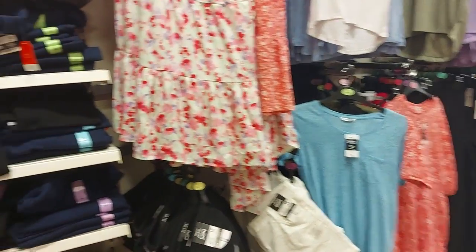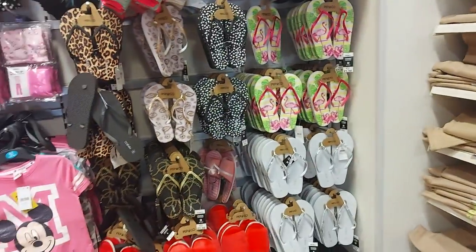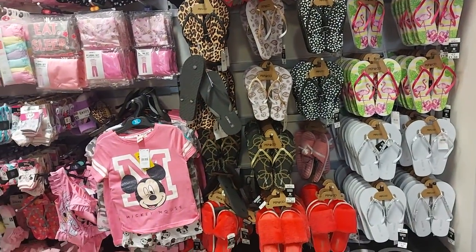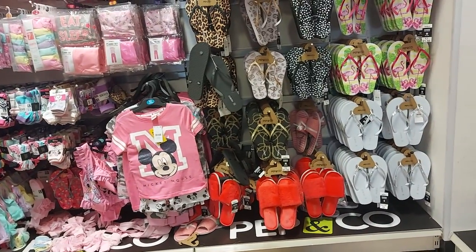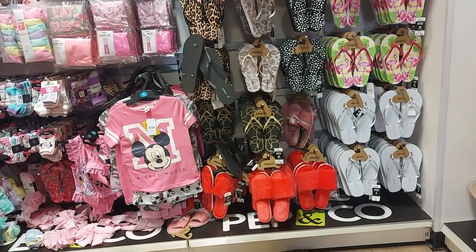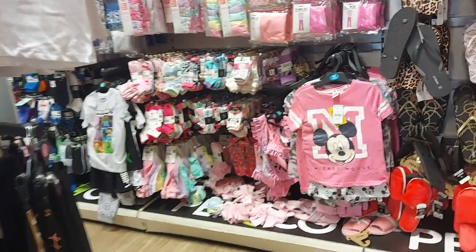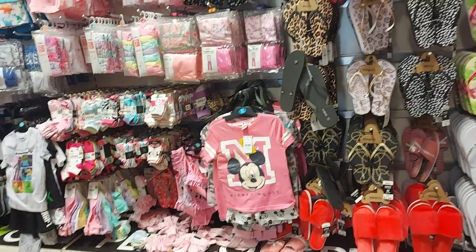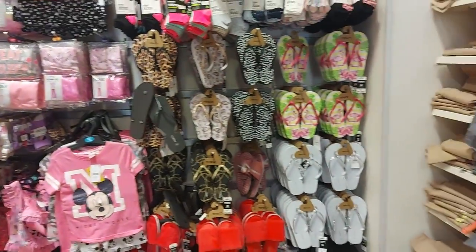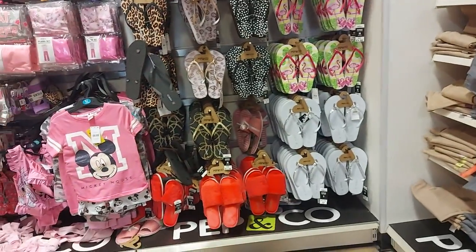Hi everyone, welcome to Becky's Crafts and Goodies. I hope you're all okay. Today I've popped into Poundland, and my Poundland has a Pep & Co concession inside the store because Poundland actually own Pep & Co as well. They've changed it all around in the store that I go in — it's a bit weird these days. I need to get some ant powder; we've got the joys of that this time of year. I thought we'd have a quick look round because we haven't done a shopping video for ages.